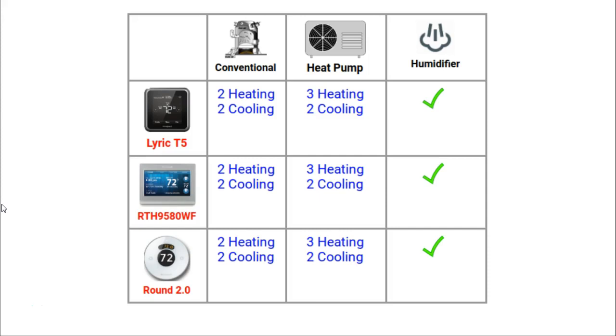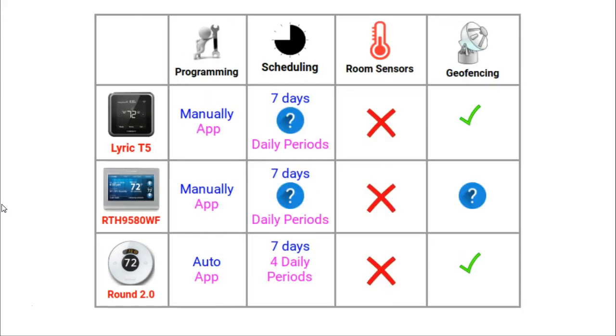Moving on to programming and scheduling features, the T5 and 95 need to be manually programmed via the app. However, the Round has an auto programming feature that remembers the times and temperatures that you are comfortable with. Each thermostat has a 7 day program. The Round can be programmed with up to 4 activities per day, but I am not sure about the number of daily activities for the T5 or the 95. None of these thermostats use room sensors, and the T5 and Round have geofencing built in.